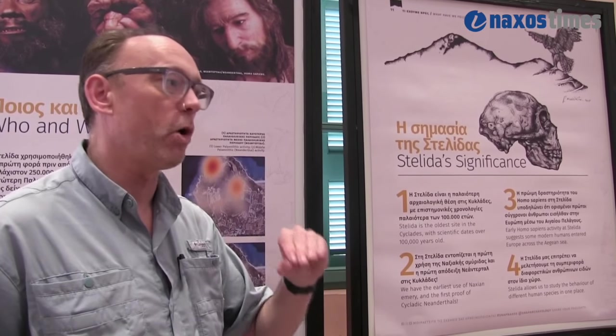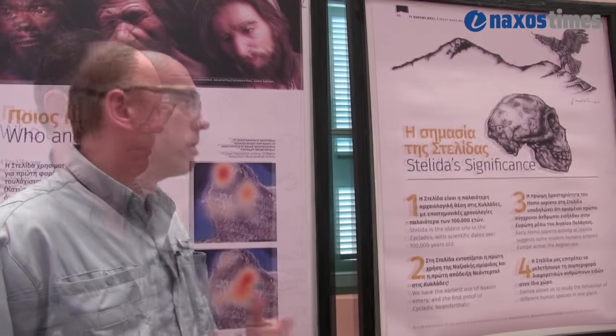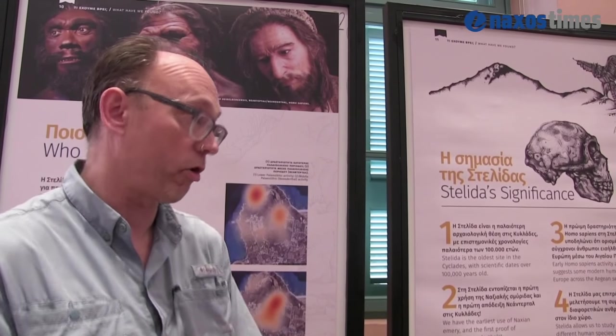To answer our question, we need to know exactly when the Neanderthals were there, so we can use those dates against the recent sea level reconstructions. We will continue the excavations to find places where we know exactly when people were here. We have scientific dates showing people were here at least 100,000 years ago, but that is not the same as saying they were there exactly 100,000 years ago. We still cannot give the answer of walking or boats, but we have the oldest site in the Cyclades, and it still has the great potential to change history. This is the only excavation actually trying to answer these questions.